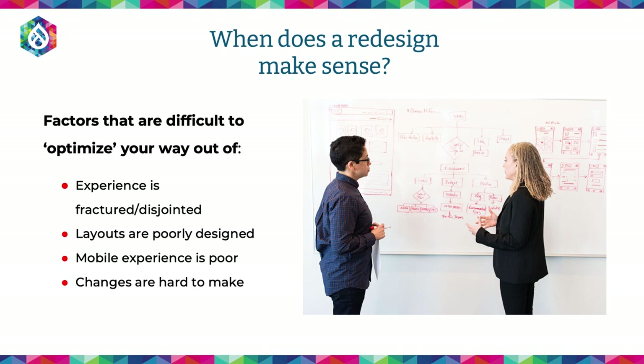Considering the costs and benefits, when does a redesign make sense? Some things that are difficult to optimize your way out of or patch are: the experience is fractured and disjointed, layouts are poorly designed, you're fighting with the system. Mobile experience is poor — as your device size changes, if the experience doesn't effectively modify itself, it's probably a sign there's something structural happening. And finally, changes are hard to make — if you don't have the tools or layouts you need to get a really strong design, you're never able to get the result you want.